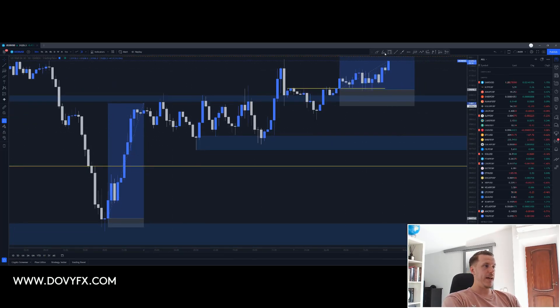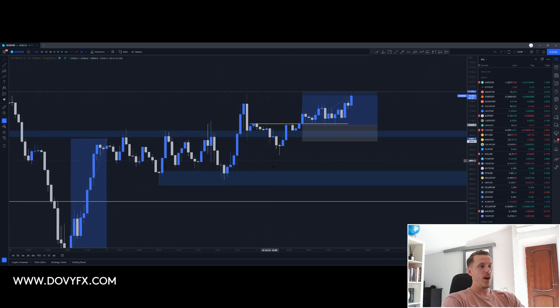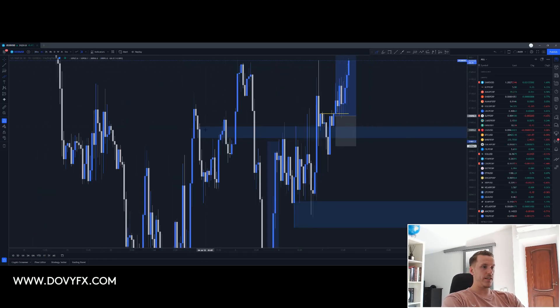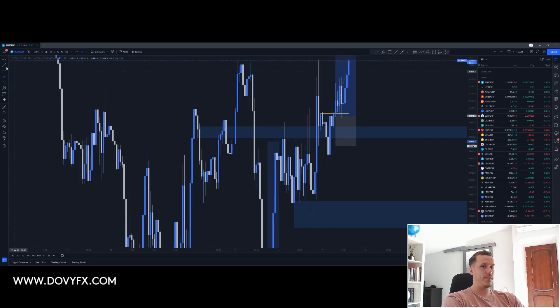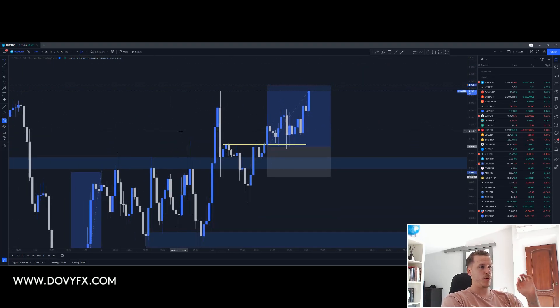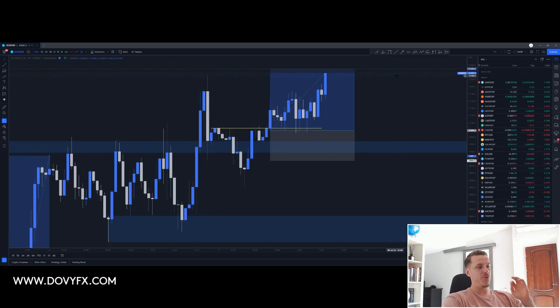The price did form another demand — this was another potential entry. I did not take this entry because I think it was past my trading hours, so I was already off the screen. What happened next is we formed another demand here on the left. Going to a slightly bigger timeframe, we can see how well this was respected. Let me show you what triggered my entry — this is a very important and interesting thing. We formed another inverse head and shoulders. What I really liked is that we came down to this demand and respected it, with a lot of buyers stepping in at this demand retest.